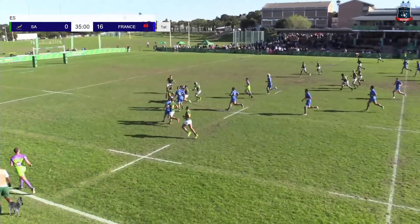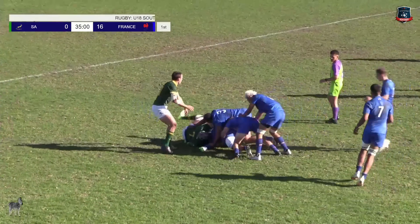Fair turnover that was — he carrying his body weight. Space on the left hand side once again, France looking dangerous. South African defense all at sixes and sevens.